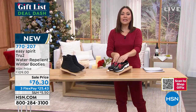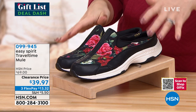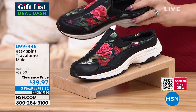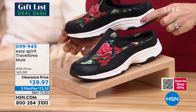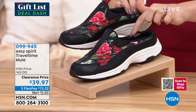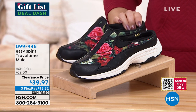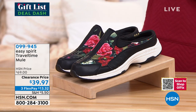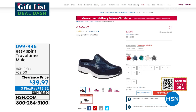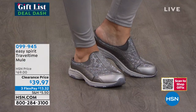Now moving from brand new to something Easy Spirit is known for — this is their Travel Time Mule. They are known for this shoe. It's got that gorgeous deep heel cup. It's kind of like a sneaker clog. On clearance today in fun patterns: black floral, blue tie-dye, magenta floral, bronze animal, and gray animal. Normally $69, these are on clearance today for $39.97.